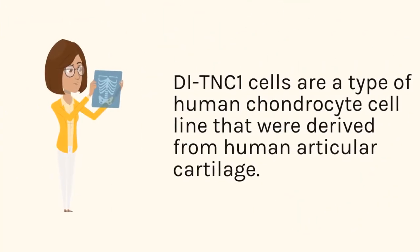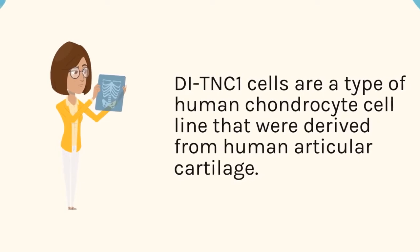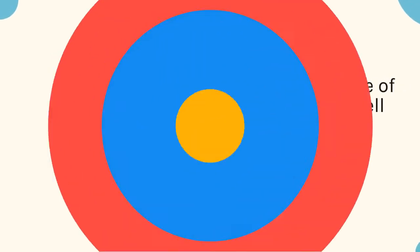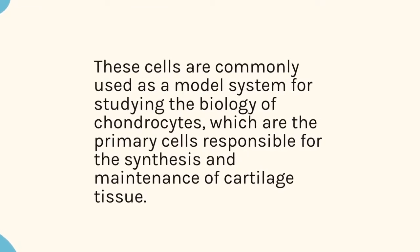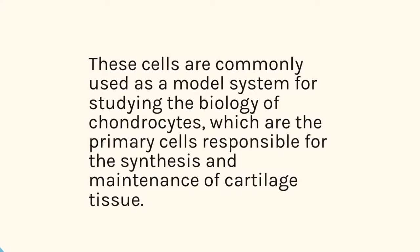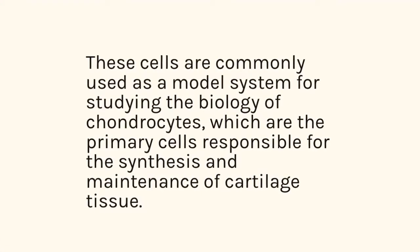DTNC1 cells are a type of human chondrocyte cell line that were derived from human articular cartilage. These cells are commonly used as a model system for studying the biology of chondrocytes, which are the primary cells responsible for the synthesis and maintenance of cartilage tissue.